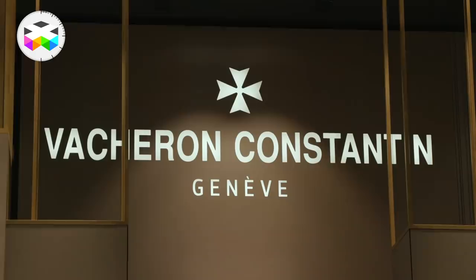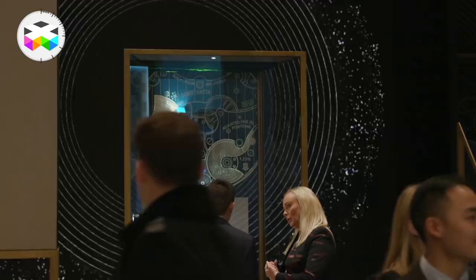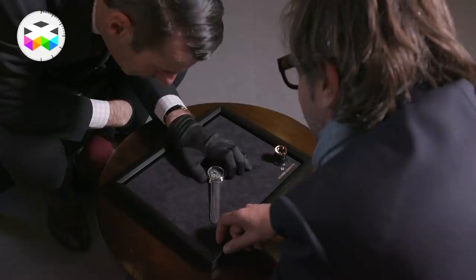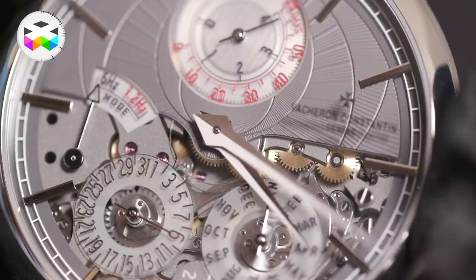Hello, we're in front of Vacheron Constantin here at the SIHH to talk about one of the most talked-about timepieces of the salon. This is a real, true innovation and I'm very happy for the brand because, to be totally honest, I haven't been too impressed with some of the timepieces we've seen from the brand, apart from those unique Cabinotier timepieces. But here we're talking true innovation — one that is helpful, one that is inventive, one that really brings something for watchmaking. We had the nice privilege of going to Vacheron Constantin just a couple of days before the salon to discover this in a more private setting.